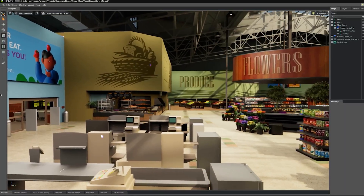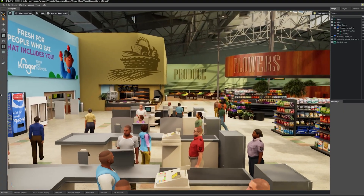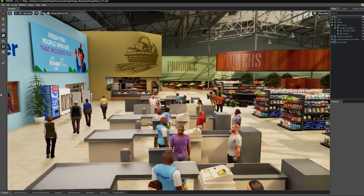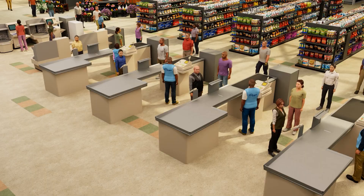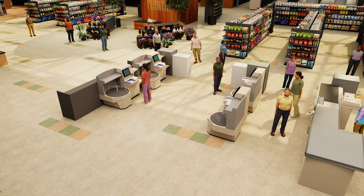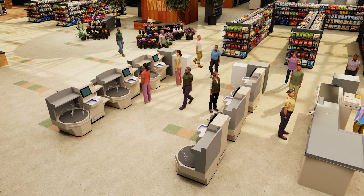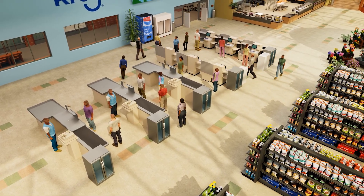We then use Isaac Sim to simulate the shopping journey of customers, placing simulated shoppers into the digital twin. This digital twin enables us to visualize the baseline of certain metrics, like customer queue times, and test various checkout configurations digitally to understand the impact on checkout times as measured by our 2D simulation system. This enables us to optimize the checkout configuration at the front of the store.